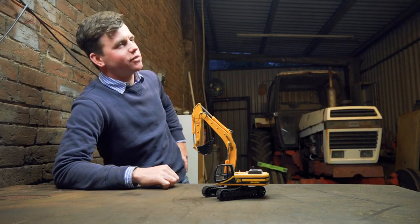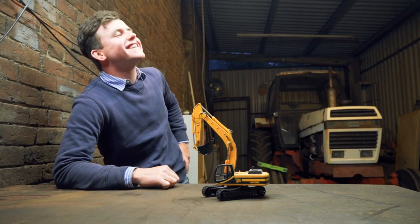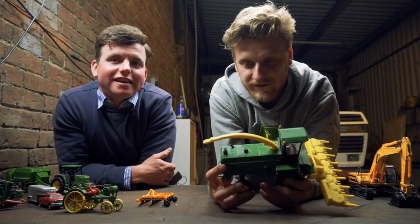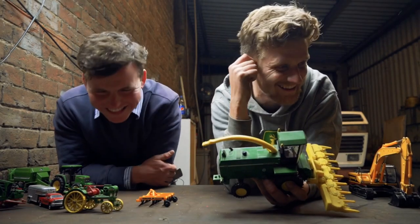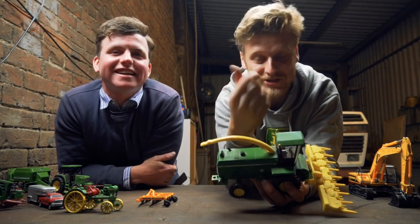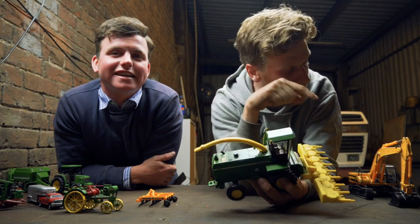Have we got any tomato around me mouth? Welcome to another video. This is the Dirt and Diesel channel. This is my friend Josh. I'm Tom and today we're looking at...